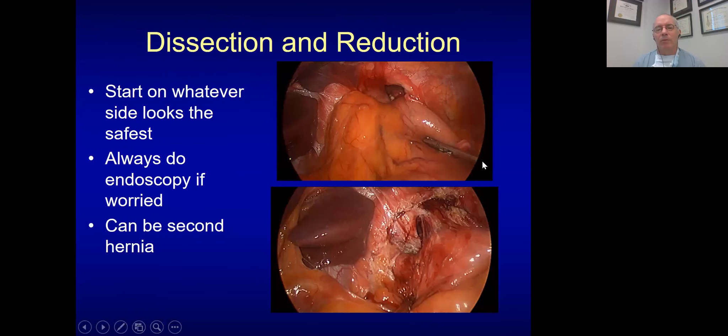For dissection and reduction, I go where it's easy. When doing a primary Nissen or primary paraesophageal hernia repair, I always start on the right and go posteriorly. For recurrences, I look for where there's an opening. It's fairly common in recurrences for the defect to be lateral and anterior — that's what tends to occur. I always do endoscopy if I'm worried at any point. In this case you can see an upper hiatal hernia and a second one below with fat herniating into the chest. You have to look around, make sure everything is reduced, and really take your time.